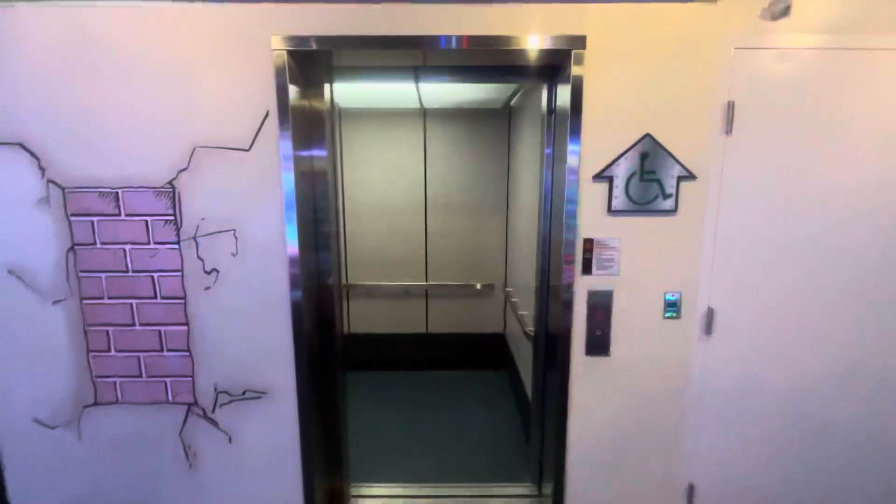It has a 2,500-pound capacity and an ADA-compliant phone. And this one closes up pretty quickly, and there it goes.